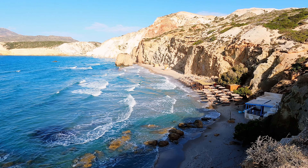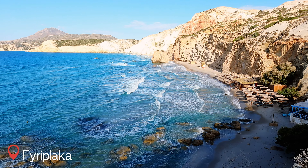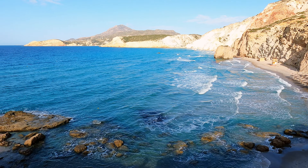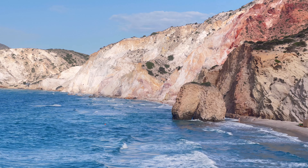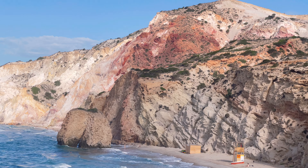Just nearby there's another beach called Firiplaca beach — it's actually one of the biggest beaches here. But the waves were so rough that time so we weren't able to go swimming, but the beach view was amazing.